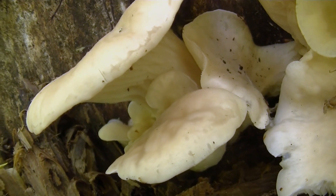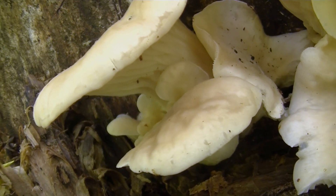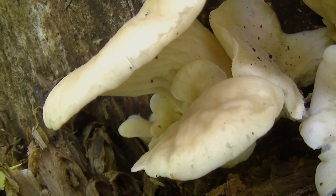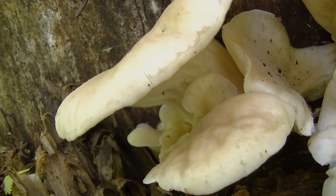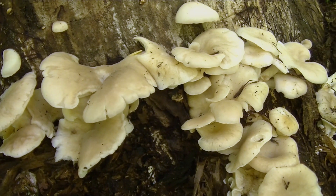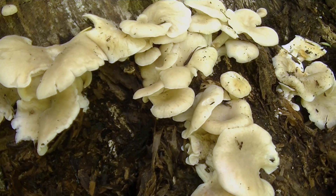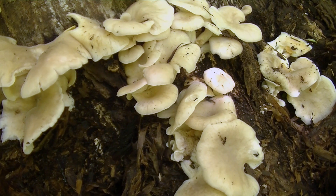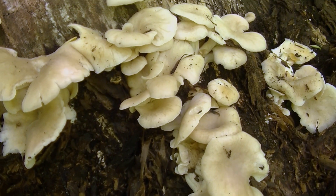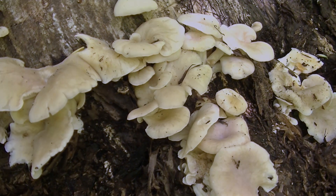Last year I shot an identification video on the oyster mushroom, and there are no differences between the spring oyster and the fall oyster. The one I shot last year was on the fall oyster; the one we're looking at now is spring oysters. These generally fruit a lot more prolifically in my area. The main reason is that in the fall it usually gets freezing off and on, so the oyster mushrooms get a chance to grow but then usually get frostbitten. Whereas in the spring that doesn't happen, so they get a really good chance to fruit and fruit well.